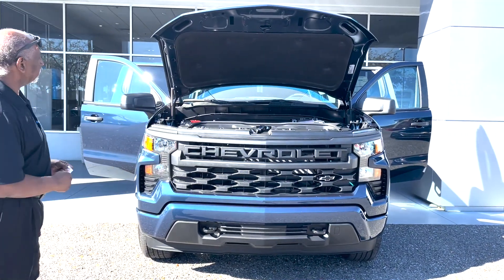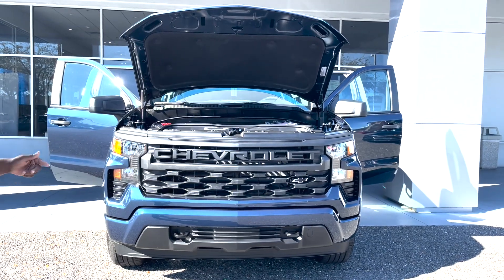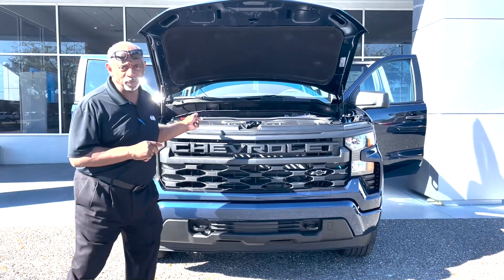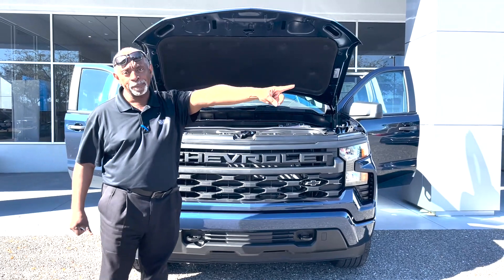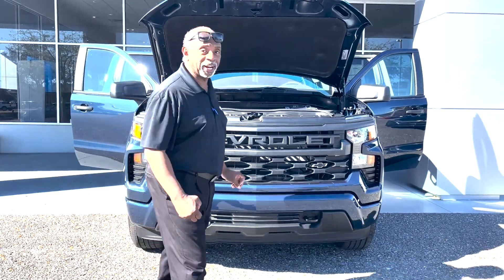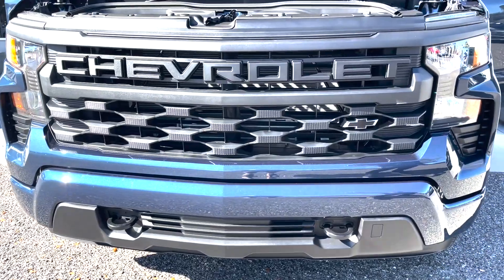Good morning. 2023 Silverado, 2.7 liter turbocharged, 310 horses, 430 foot-pounds of torque. A lot of people say they don't want a four-cylinder, but this truck has more torque than a 5.3 — that's got 383 foot-pounds. This one has 430, so this truck will move and get out of the way. It's a Custom trim.